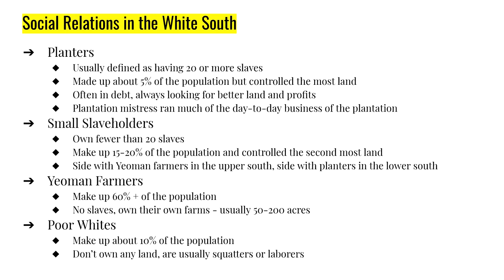At the bottom we have poor whites. The poor whites don't own land and don't own slaves; they make up about 10% of the population. Very often they're living on somebody else's land — sometimes with permission, sometimes without — or working on others' farms. Poor whites had a reputation for being extremely independent.